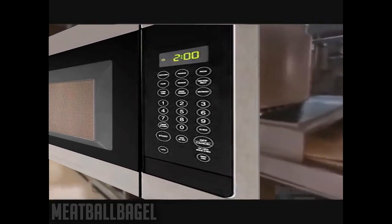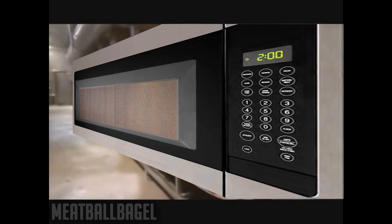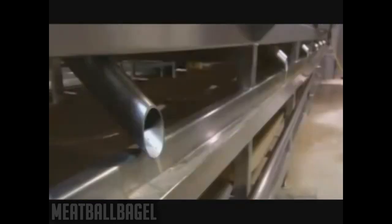This is called bacon. The bacon falls onto another conveyor belt, which secures them while they cook in a very long microwave. As the fat cooks off the bacon, it drains into a trough. It will be used to make gravy down the line.